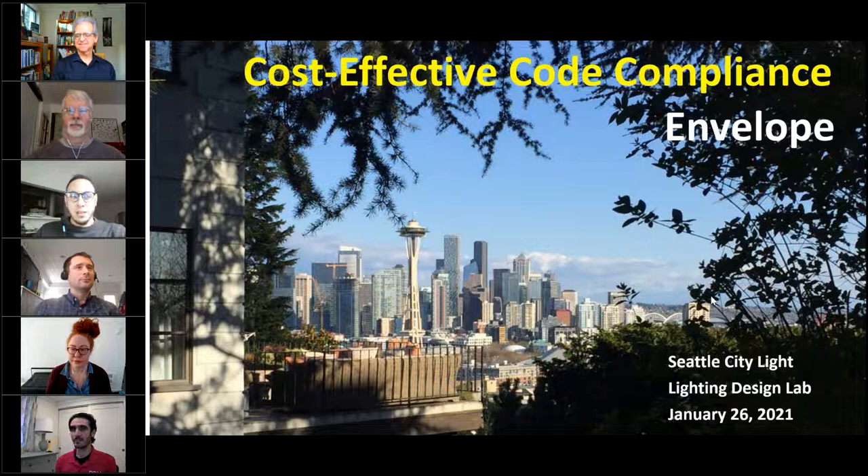Good morning everybody. My name is Armando Berdiel, Technical Development Supervisor with Lighting Design Lab. Today we bring the Cost-Effective Code Compliance Series — it is our second delivery of this year. Today we're going to be discussing the building envelope, and we have a group of subject matter experts sharing their knowledge on how to approach the 2018 code updates when it comes to building envelope.